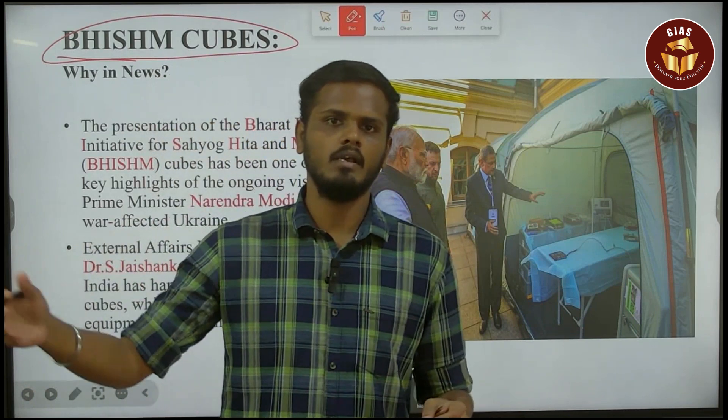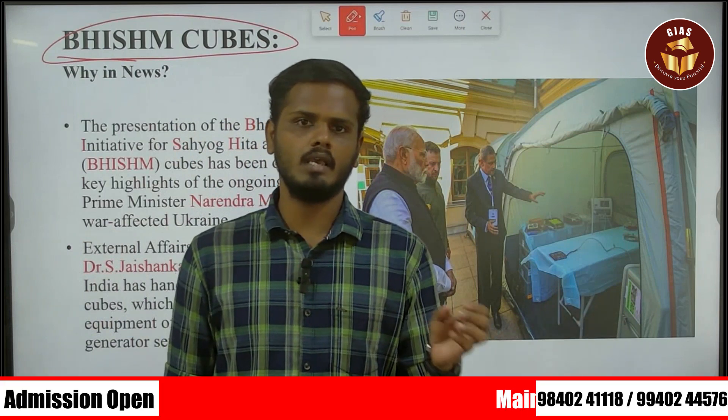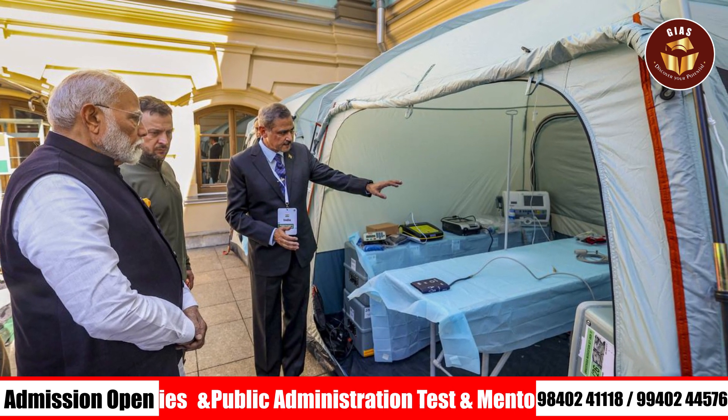They are presented to Ukraine because they were in the war with Russia and need medical emergency support. So they are presented the world's first portable hospital to Ukraine.